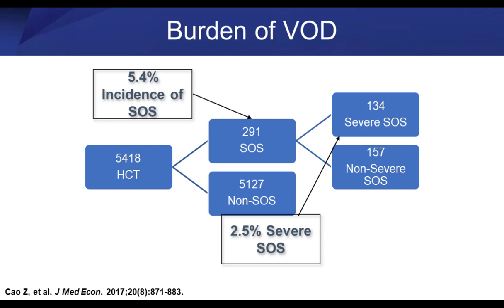How severe is this VOD? A study looked at how prevalent it was, and it ranges depending on the case series. This particular study looked at how many patients develop hepatic veno-occlusive disease that's not as serious compared to severe VOD. Basically you're looking at about 5% of folks getting VOD and another roughly 3% of patients getting the severe manifestations of VOD.